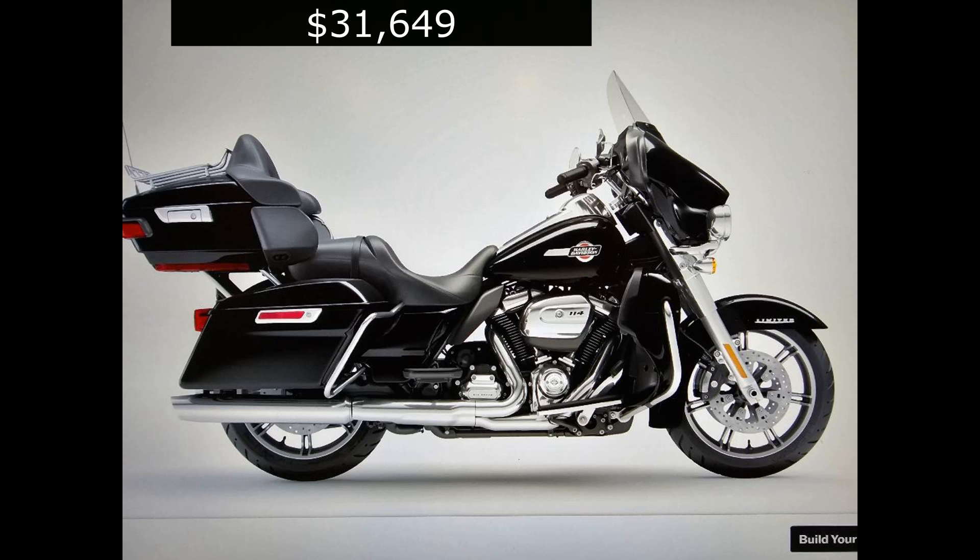Now let's take a look at Harley's Ultra Limited. It's $31,649 — that includes the surcharge and freight. It is a fully equipped motorcycle; you don't need to add anything more. Of course, if you want another color it's going to cost more. You can get these bikes up to about $36,000 with the blacked-out motor or the anniversary edition, but the starting price is right around $31,649.